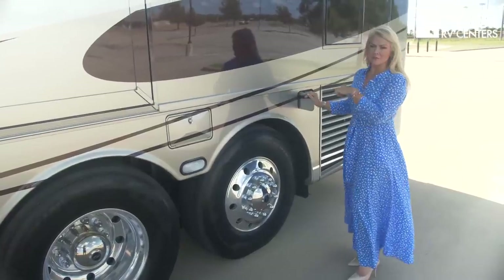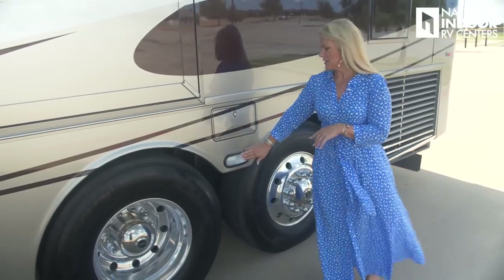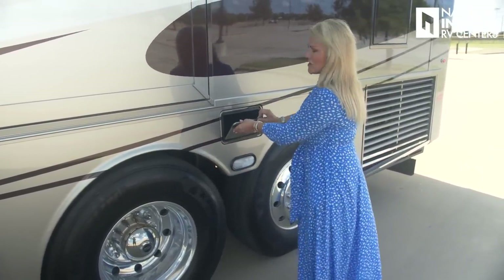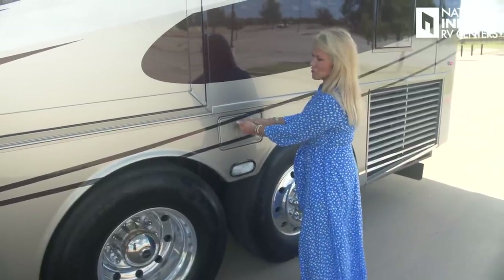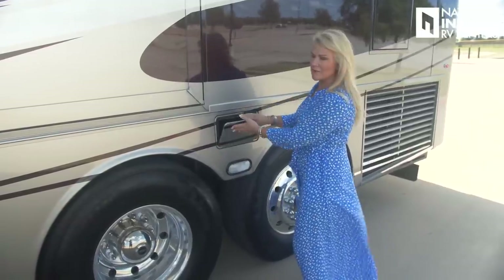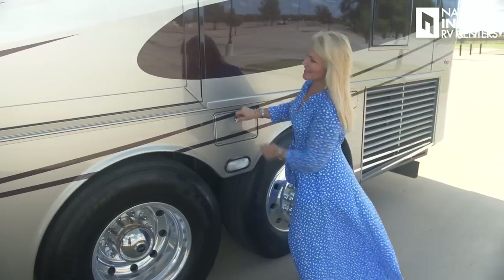Here's the DEF fill from the driver's side of the coach. We've got our docking lights and a compartment here with a nice solid door and a sturdy hinge — a great place for our sewer hose. Then here's the exhaust for our Oasis on-demand hot water system and furnace.